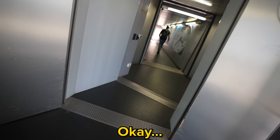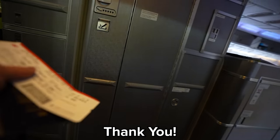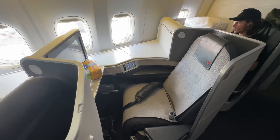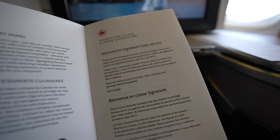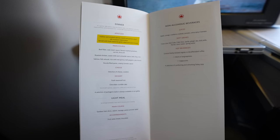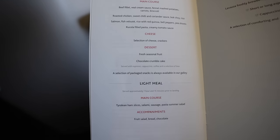Finally time for first class! I'm definitely the youngest person in here and I kind of don't feel like I belong. For today's flight, I was in seat 6K — certainly the most insane airplane seat I will have ever sat in. As soon as I got seated, I was immediately served with a glass of champagne and greeted with a menu. For appetizers I'd be getting halibut and smoked salmon with fresh greens and warm bread. For the main course I had the choice of beef filet, roasted chicken, salmon, or ricola-filled pasta, before having chocolate crumble cake for dessert.